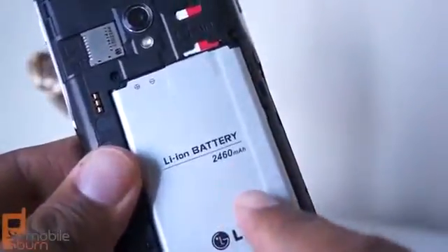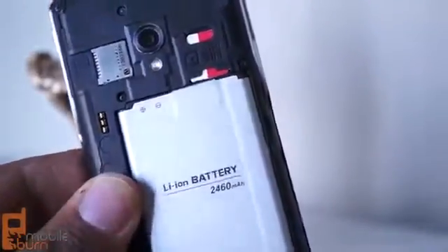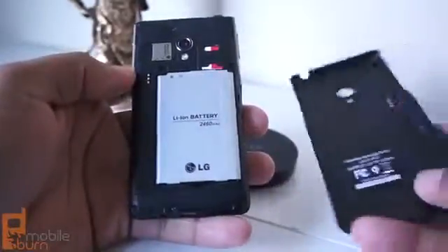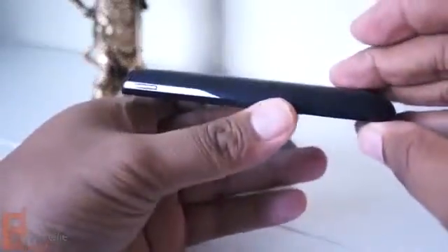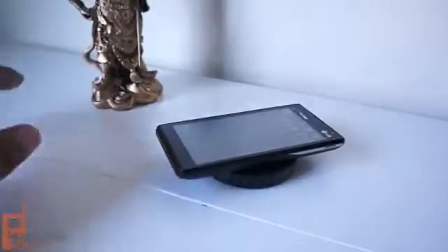One area where the Lucid 2 does excel is battery life, because there's a big 2460 milliamp-hour battery in there. There's also a 64-gigabyte microSD slot, in case you need more than the 8 gigabytes of internal memory. Power management is very efficient on the Lucid 2, so I have a hard time seeing even heavy users needing to charge the phone more than once per day. The Lucid 2 also supports the Qi wireless charging standard, so you can recharge your device using a special replacement door and a charging pad without plugging in the phone — just drop it on top and go about your business. This does add some noticeable thickness to the device, but the wireless charging may be convenient enough to offset that.